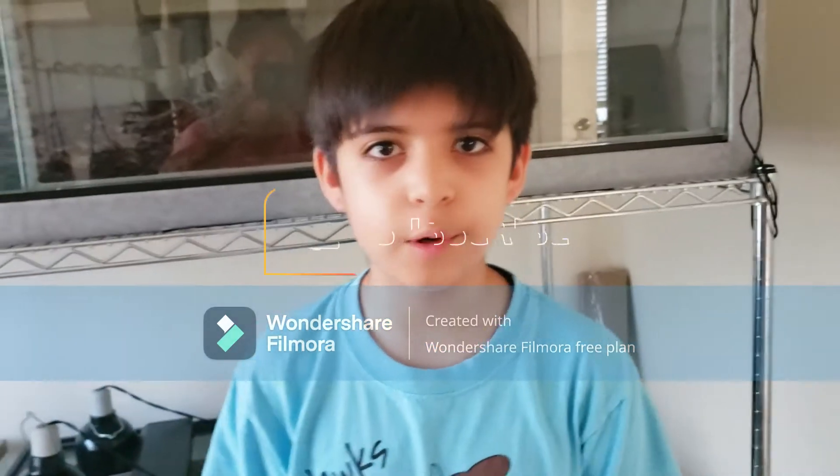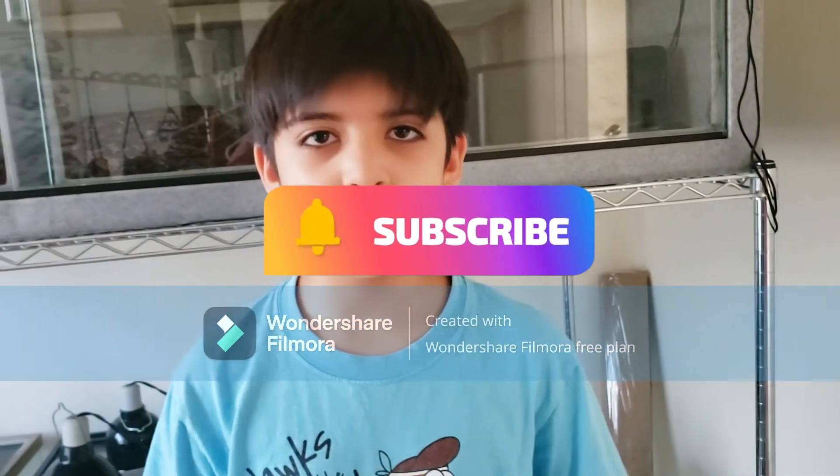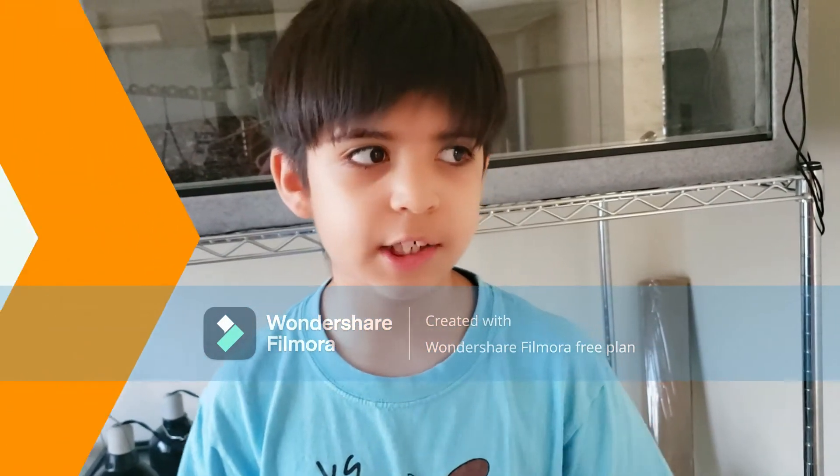Okay guys, thank you for watching the video and don't forget to like and subscribe. Thanks for watching, bye!